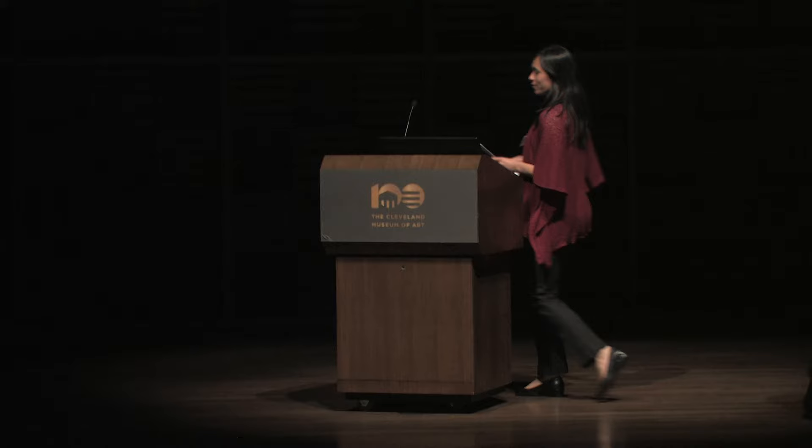Thank you, Jim, and thank you to all of the organizers for putting on this great forum. I mentioned before I worked here at the Cleveland Museum of Art for six years, so I had the pleasure of working with Dante and Philip, and today I'll talk about one of the projects that I was a part of while I was here.